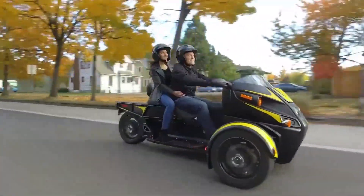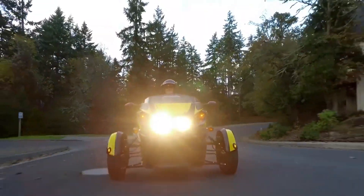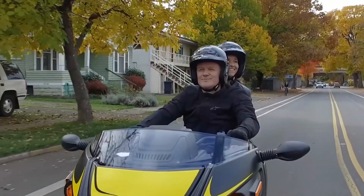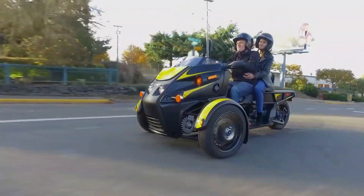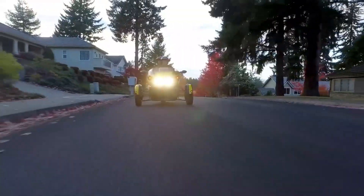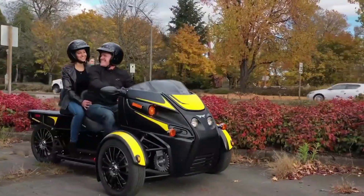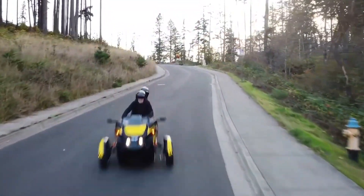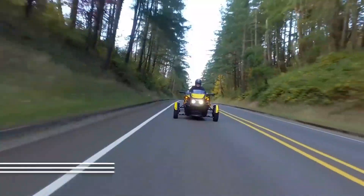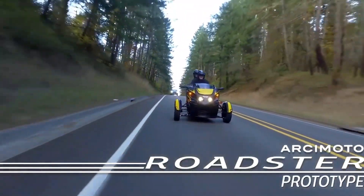Arsimoto Roadster. The Roadster, a car made by the American company Arkemoto, has a low center of gravity, a twin engine propulsion system, heated seats, and a heated steering wheel, among other features. The vehicle, which has a top speed of 75 miles per hour and a range of up to 100 miles on a single charge, was created to make its owner feel at ease while exploring the wilderness.